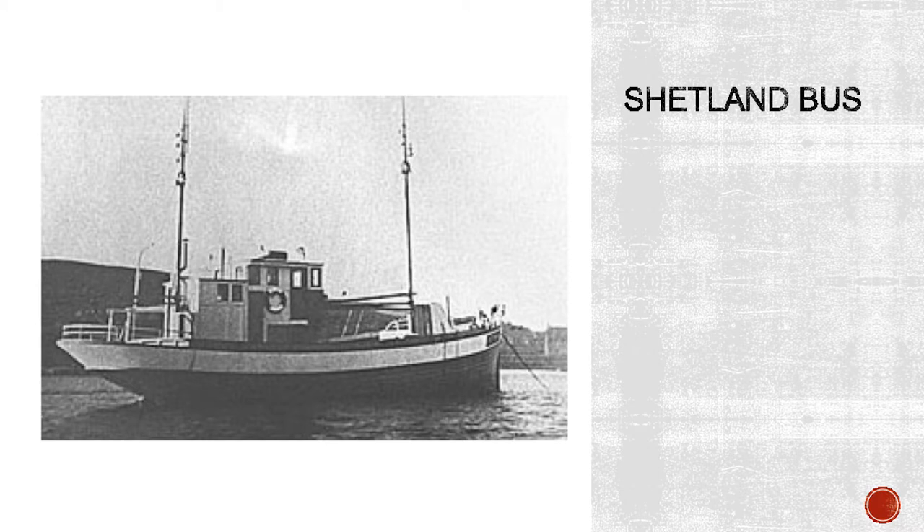Now we come to the Shetland Bus. After Weserübung, the British authorities were aware of small boats arriving from Norway, and plans were quickly developed to use them in the war effort. By November 1940, the Special Operations Executive — the SOE, established earlier that year by Churchill to wage clandestine warfare behind enemy lines — had decided to establish a secret group called ME7, Military Establishment 7, which would be based in Shetland. Captain Leslie Mitchell was sent to organise the operation, and he requisitioned a building called Flemington, now Kergord House, as his secret headquarters. Later he appointed David Howarth, who has written an account of the Shetland Bus, as his second in command.